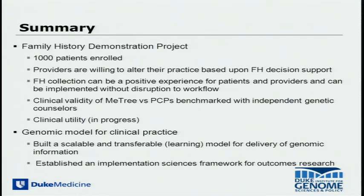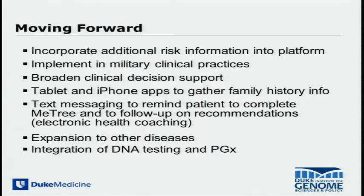As this summary indicates, we've enrolled about a thousand patients. One of the things we're trying to achieve is not just how to integrate this information into the clinical environment, but what's the model for capturing and delivering risk information. You can imagine this could be a prototype for how we not just use family history, but also other types of risk information, such as genetic risk information.